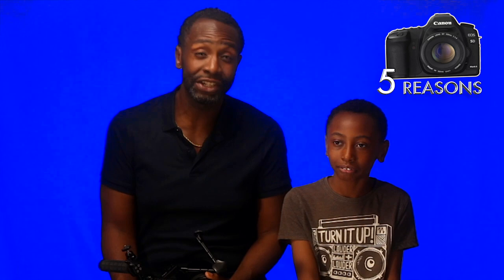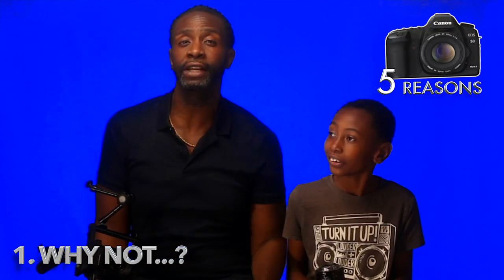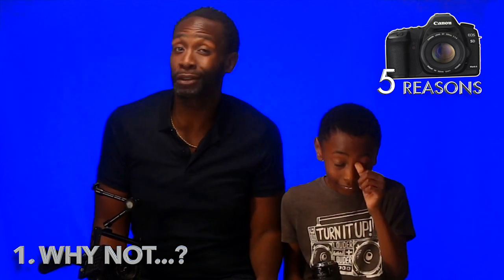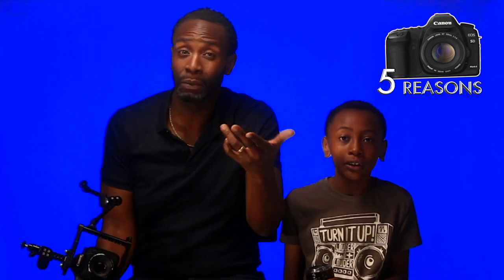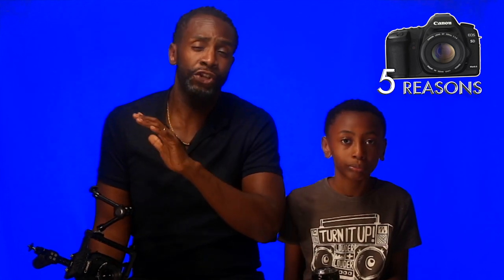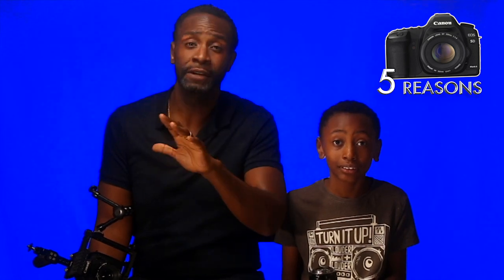One of the reasons why I still use the 5D Mark II for our videos and vlogs — reason number one — is: why give up a good thing when it's working? If it ain't broke, why fix it? The 5D has been with me almost a decade and it has not let me down. It is sharp, it has beautiful image quality, and it's HD 1080p.